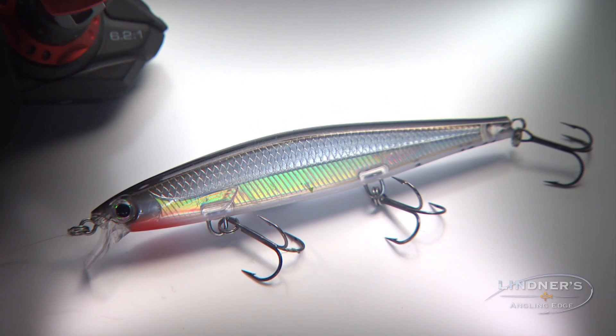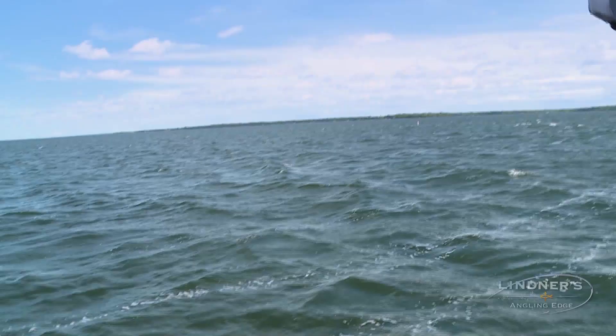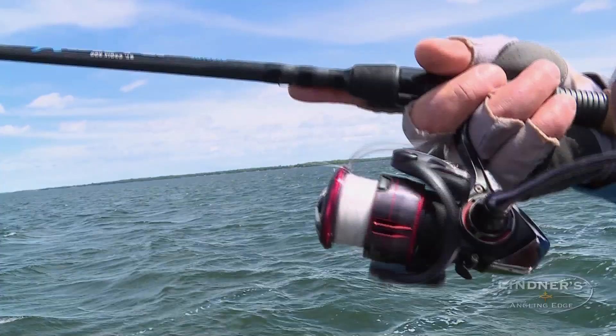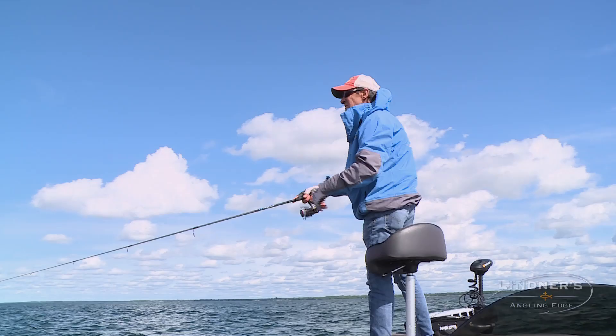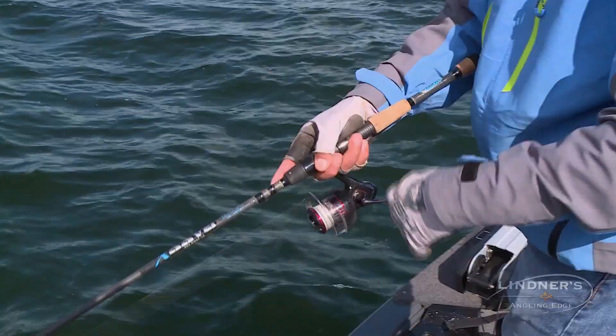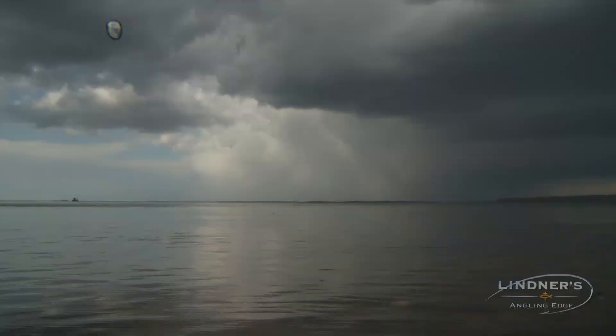Today there's quite a few different jerkbaits on the market. Right now we're fishing with a Ripstop Deep, and this bait on a long cast with braided line and a fluorocarbon leader, I can actually drive this bait down to almost eight to nine foot of water on a really long cast. And then figuring out the retrieve that the fish are willing to bite on — sometimes you need to pause it to trigger the fish into biting, sometimes you want to impart a lot of erratic behavior, like popping it. But jerkbaits are just fabulous tools.